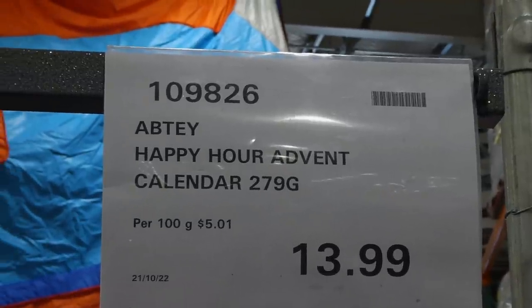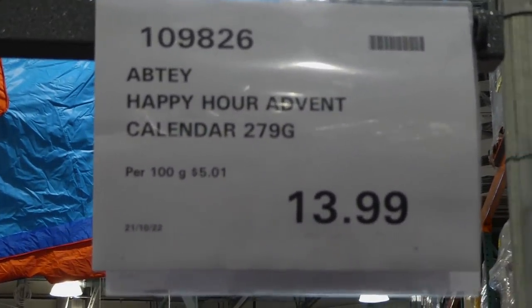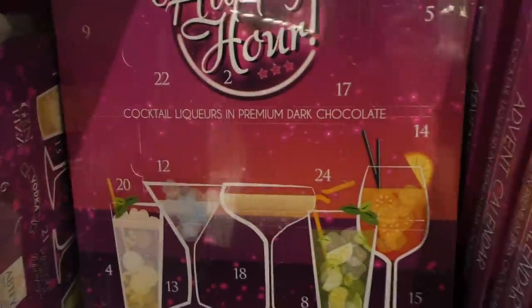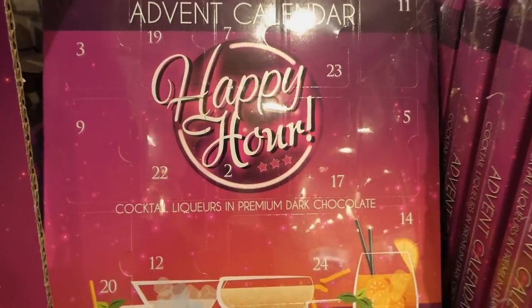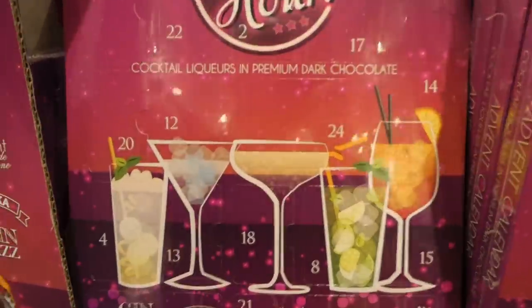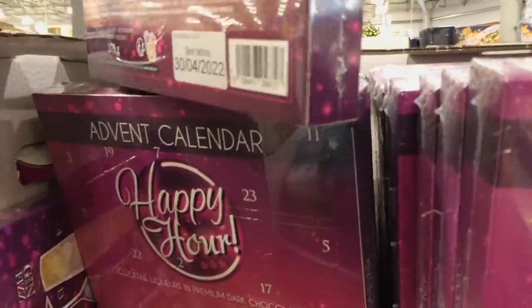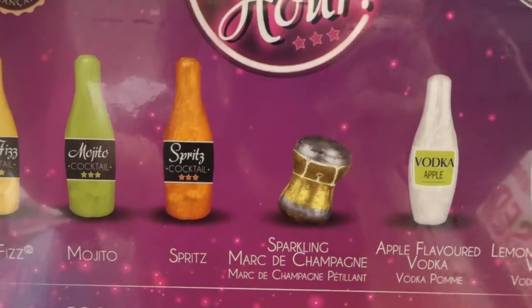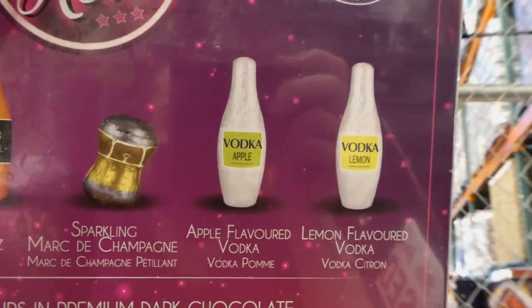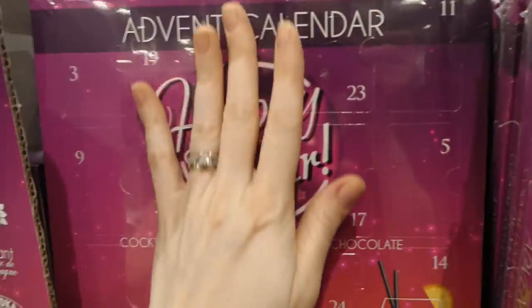There's another new advent calendar — I'll put the other video in the iCard. This is the Happy Hour advent calendar, 279 grams for $14. It's cocktail liqueurs — Costco carries a box of liqueur chocolate bottles with spirits like whiskey, cognac, and gin. These ones have gin fizz, vodka, champagne mojitos, and spirits. There's gin fizz, mojito, sparkling Marc de Champagne — with a cute little cork — apple flavored vodka, and lemon flavored vodka. There seem to be a lot more advent calendar options this year.